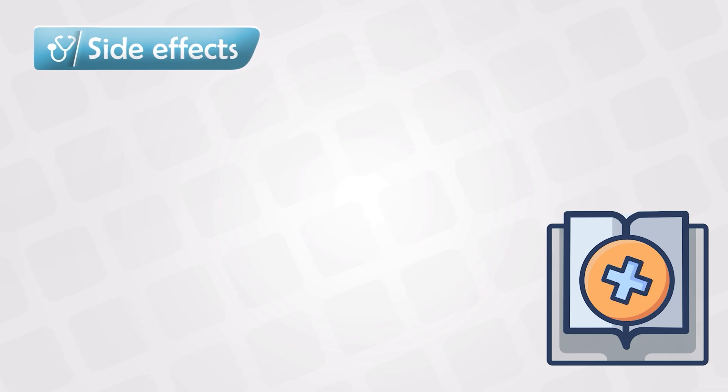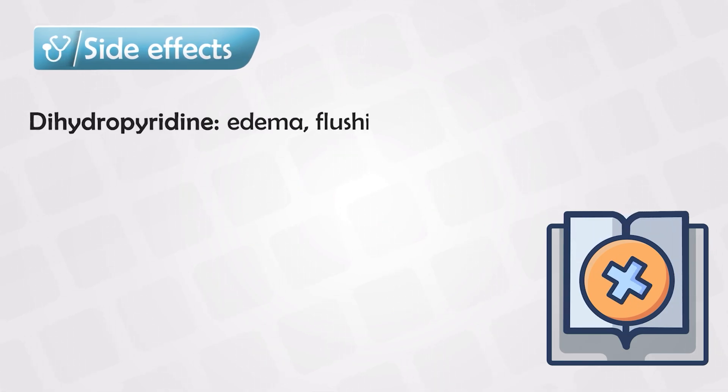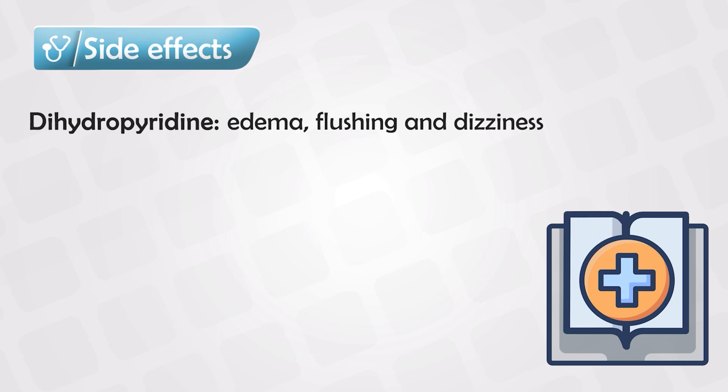For side effects, generally speaking, the dihydropyridines can cause peripheral edema, flushing, and dizziness. This makes sense because they dilate the vessels and cause them to be more porous, which leads to edema and flushing. And due to the third spacing of fluid loss, the patient might also experience dizziness.